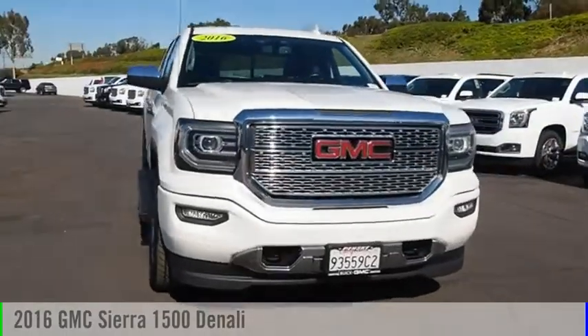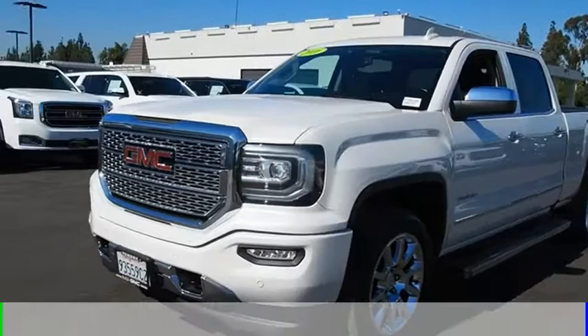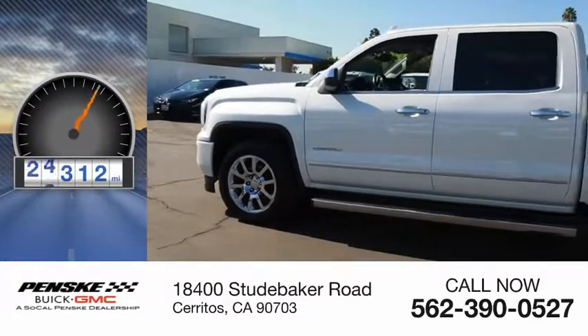Take a ride in the 2016 Sierra 1500. This vehicle is powered by a four-wheel drive, eight-cylinder, 5.3-liter engine. This vehicle has less than 40,000 miles.